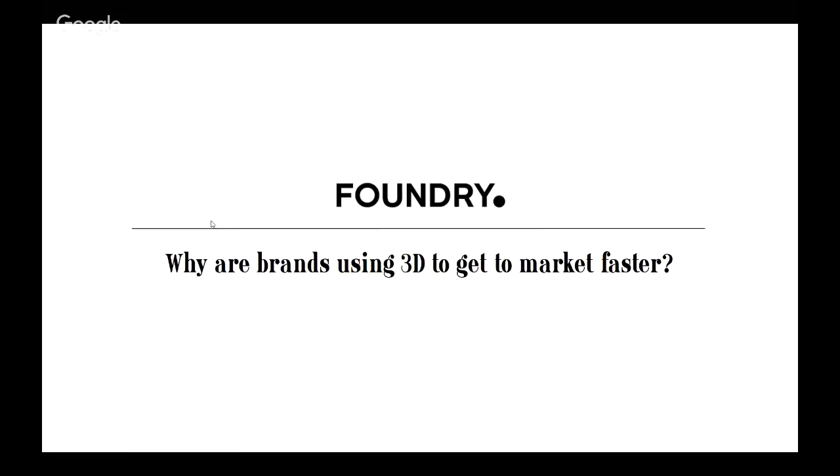So why are we doing this webinar? I guess some of you I might know and some of you I might have met in person. A big question that always comes up whenever I'm meeting with brands, with other vendors, or chatting internally with my team is: why are brands using 3D to get to market faster?